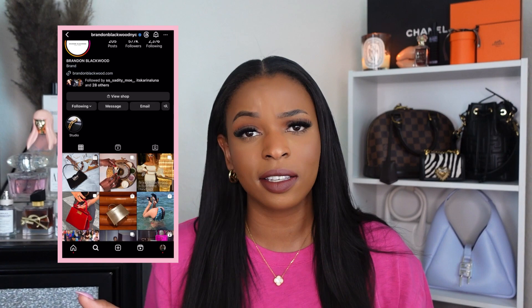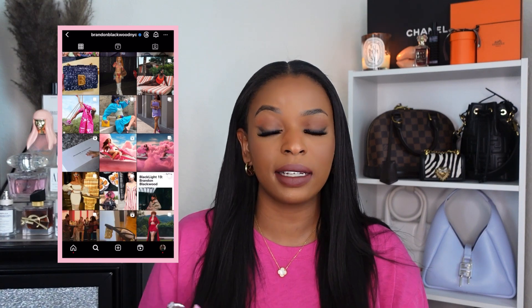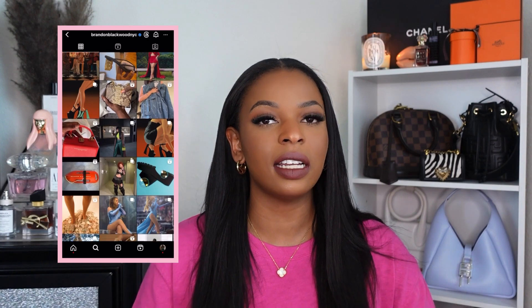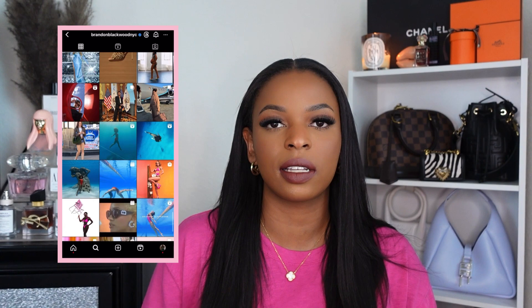If you are not familiar with Brandon Blackwood, you need to get familiar. Go check out the Instagram — he has amazing things on his website. It's Black-owned. They have everything from bags, shoes, accessories, and swimwear. He's made specially designed outfits for celebrities like Beyoncé, Serena Williams, and Ice Spice, but I don't see clothes on his website currently. I am a returning customer because I love the quality of this bag.